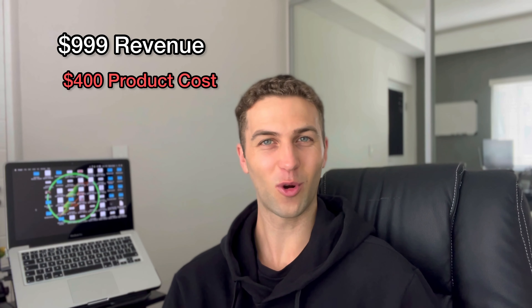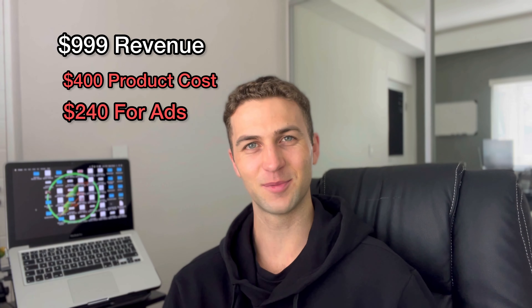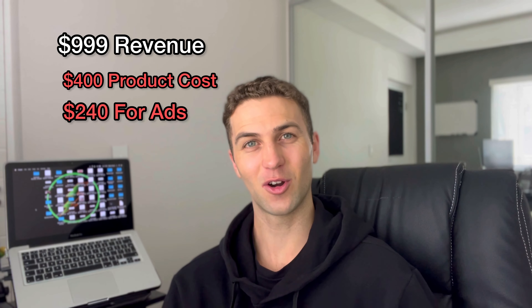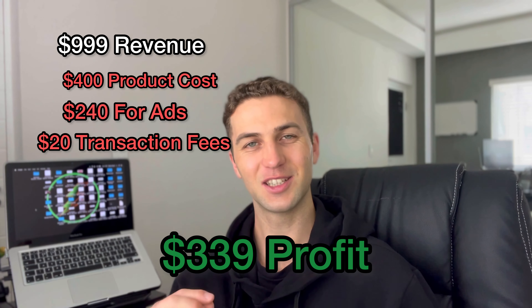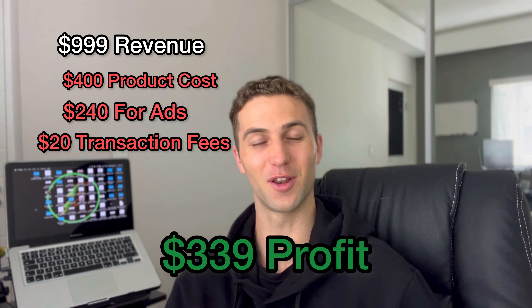So here's what we were left with in profits after the three days: $999 in sales, $400 in product cost, $240 in ad cost, around $20 in transaction fees — giving us $339 in profits for the last three days.